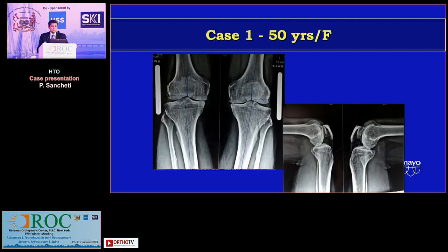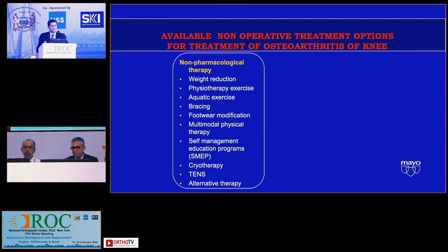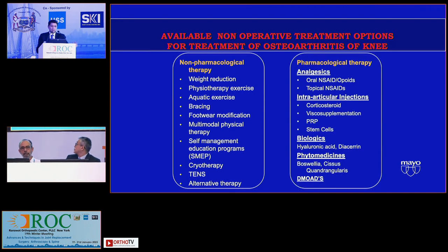I just wanted to ask the panel before we go on to the surgical management: what are the various non-operative modalities they would try in an osteoarthritic patient who presents to them early on?